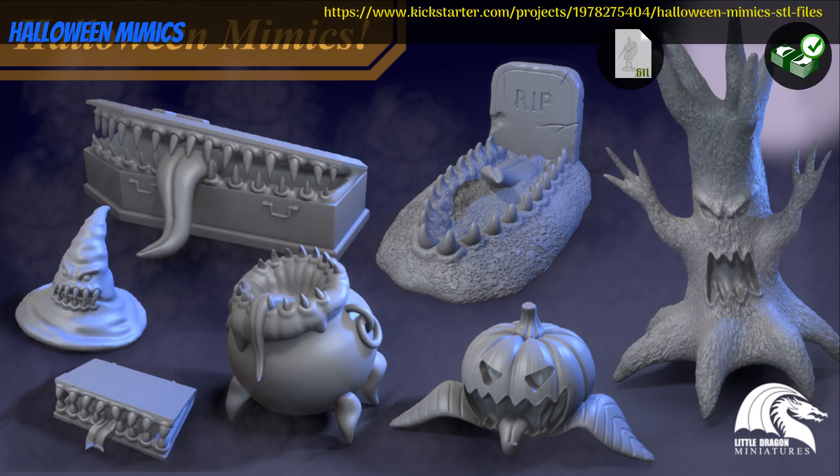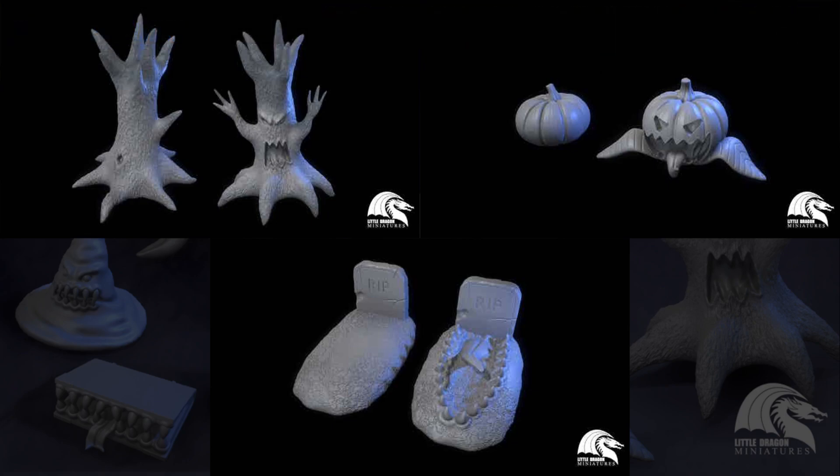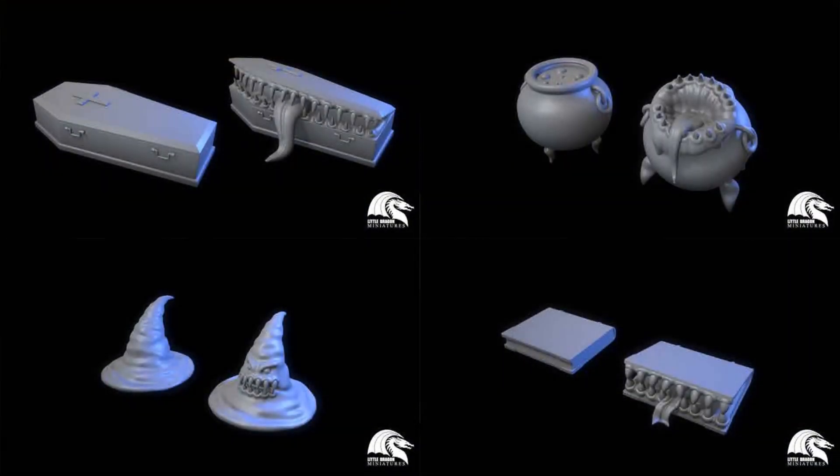Halloween Mimics — printable minis by Little Dragon Miniatures of Norway, their 8th Kickstarter campaign. This set includes 7 mimics for your adventuring fun, witches and graveyard themed for Halloween. You can get the whole set, and you can also get a commercial license. This campaign ends on October 24th, with rewards expected in November.